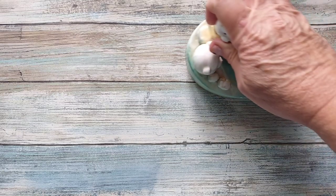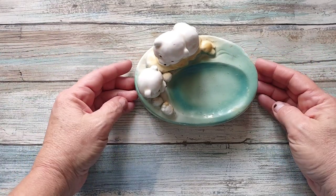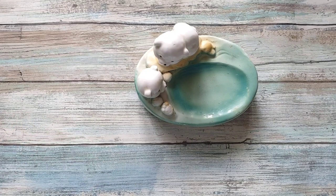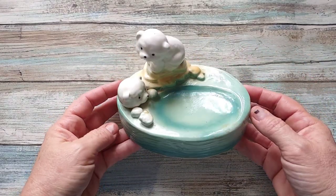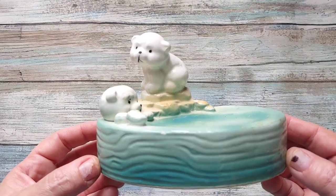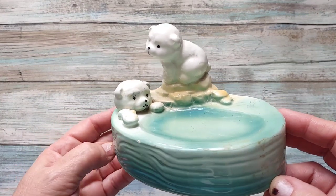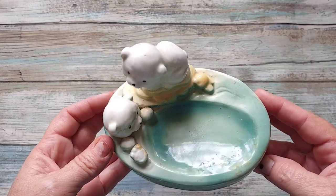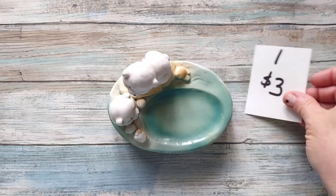Item number one — I've shown this a few times before, but I need to get rid of it. It's this cute little trinket dish, or soap dish, whatever you want it to be. It is a Made in Taiwan piece but still a vintage older piece. It's got baby polar bears — one is in the water like in his bath, another is sitting there looking at him. It's going to be number one for three dollars.